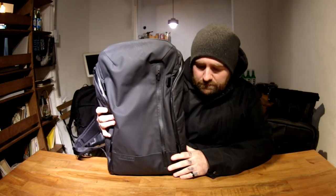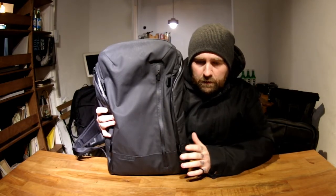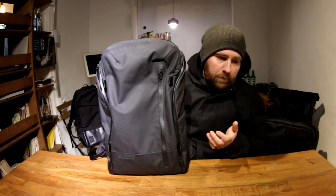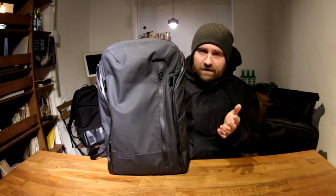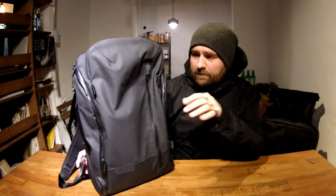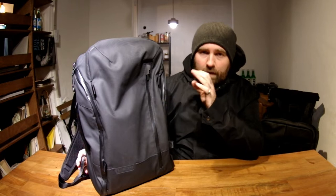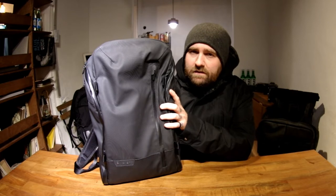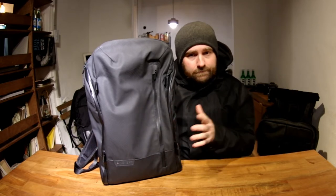I have the bag now packed out for daily carry mode — basically what I would put in this bag to go to work, come home, and go about my daily routine. A lot of you know I'm a photographer, and this bag has a kind of magic trick that makes it amazing for photography. I'm going to go over the functions of the bag, why I think it's amazing, and also why I don't use it that much anymore.